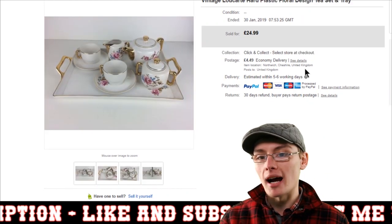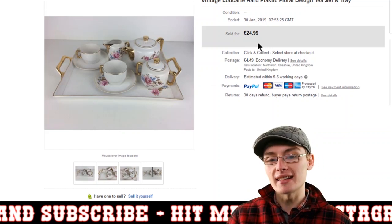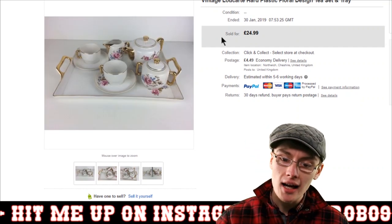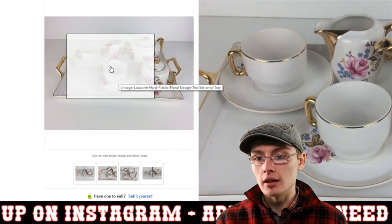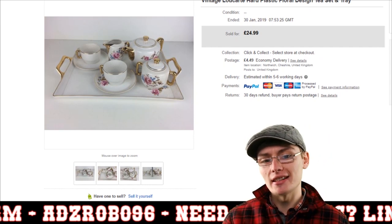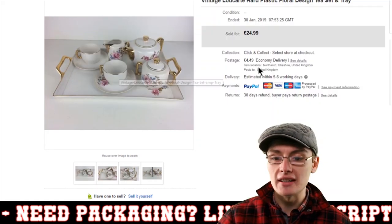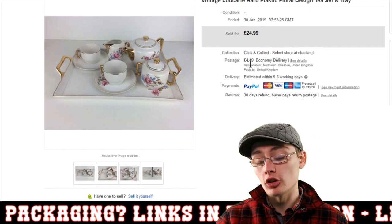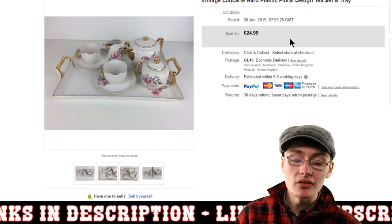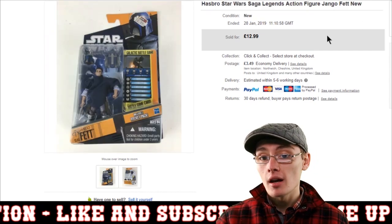Next we've got a vintage Lucart hard plastic floral design tea set. It's interesting because it looks ceramic in photos but it's actually hard plastic. It's not a particularly sought-after item, but when you get all the pieces together you can ask decent money. You could probably sell the tray individually for around £12.99. I listed the full set for £24.99 plus £4.49 Hermes postage. It came from an auction job lot so the cost attributed to this item was minimal. Really happy with that sale.